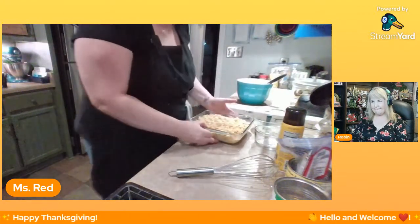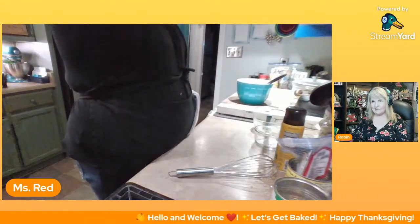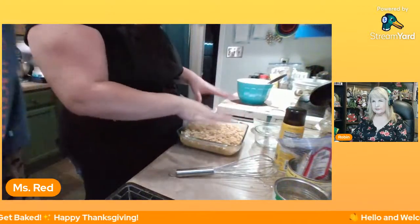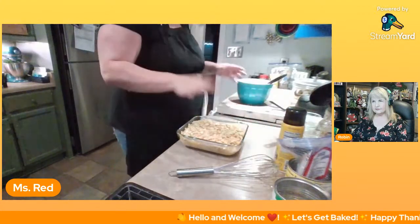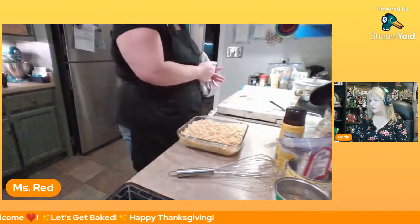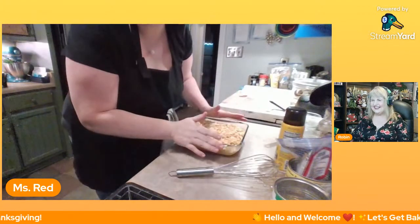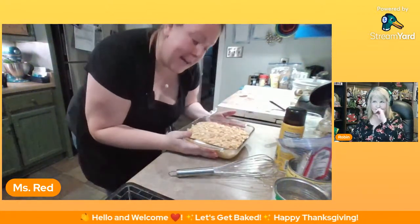I think this is like an 8x8 dish — kind of like a brownie pan. That mixture fits perfectly in this, so if you're making this for a larger group you'll probably need to double the recipe. That goes in at 350 for 30 minutes.